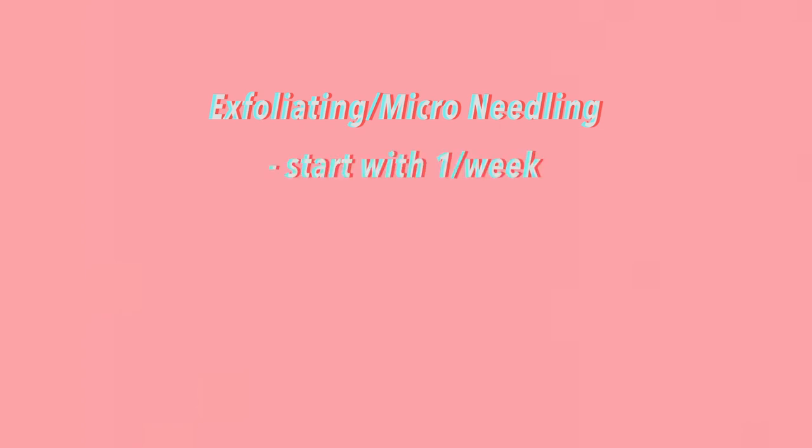For exfoliating and micro needling, I start off doing it once a week and slowly reduce to once bi-weekly, depending on my skin condition. It is better to not overdo it so that the skin won't get irritated. I always do these two steps on two different days, keeping them at least two to three days apart.